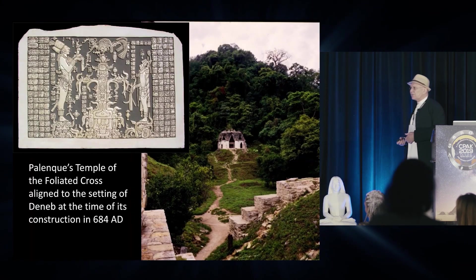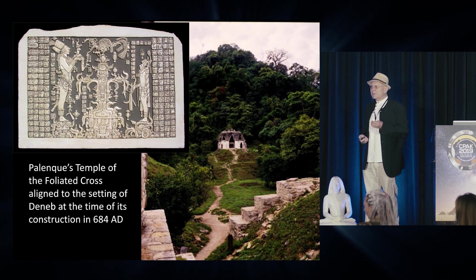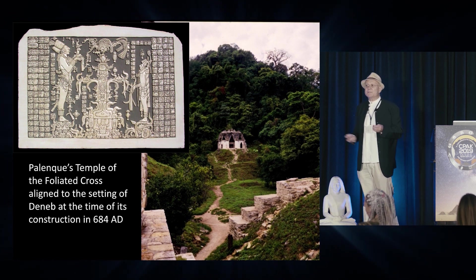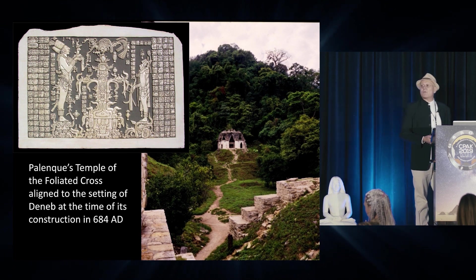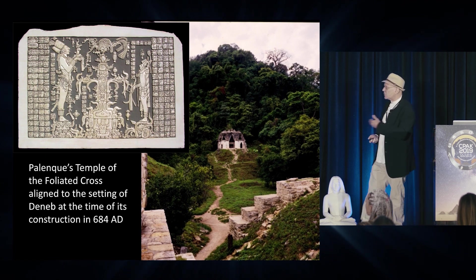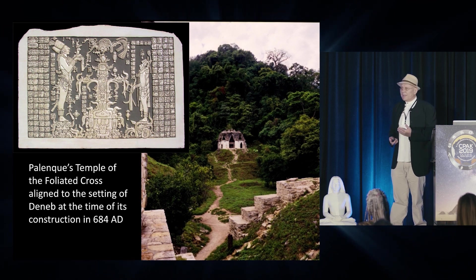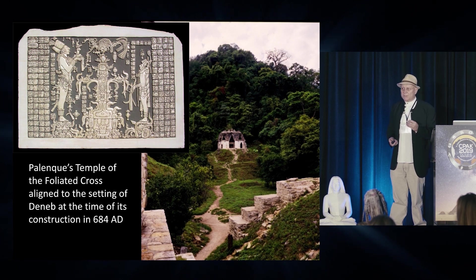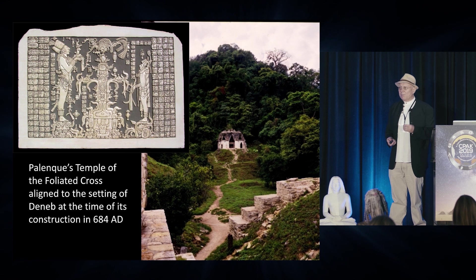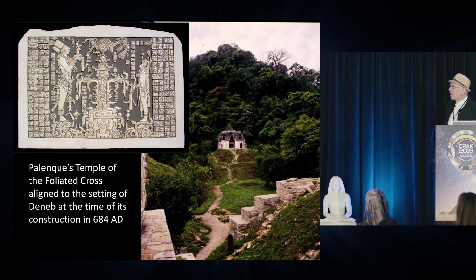There are a great many sites around the world orientated towards stars, and many of those sites are orientated towards Cygnus. We'll try and understand why. For instance, this is the Temple of the Foliate Cross at Palenque — it's a Maya complex orientated towards the setting of that same star. It shares exactly the same orientation as at least three or four of the main enclosures at Göbekli Tepe, all of which face towards the setting of Deneb at the time of their construction.